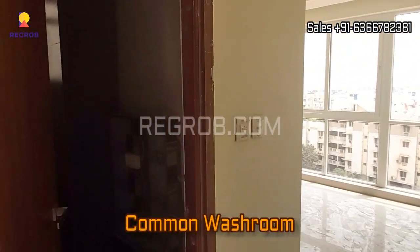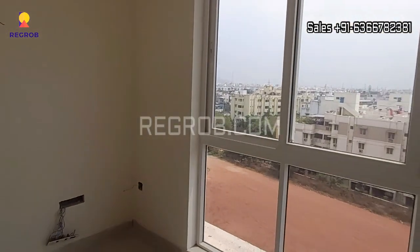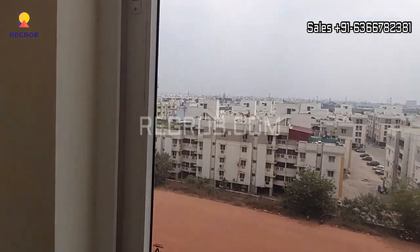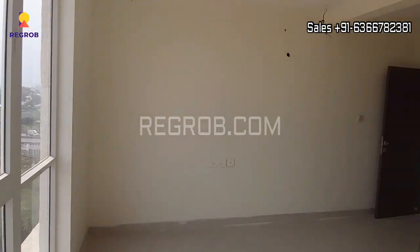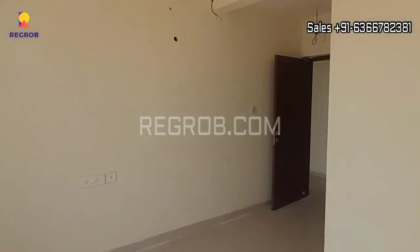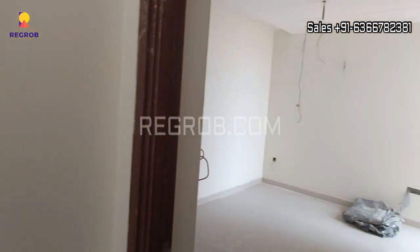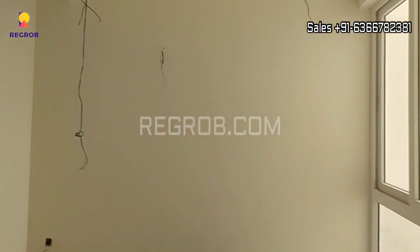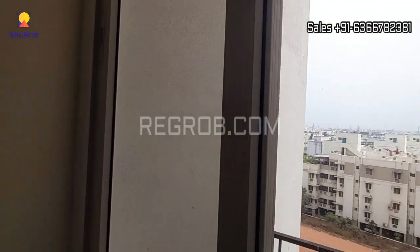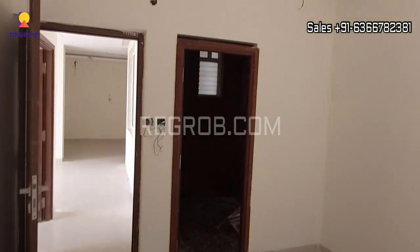Here comes the common washroom, and beside the washroom we have the first bedroom, thoughtfully designed with a huge window so that ample light and air can enter into the room. And now we have entered into the second bedroom, which also has a huge window along with a balcony, and it also has an attached washroom as well.